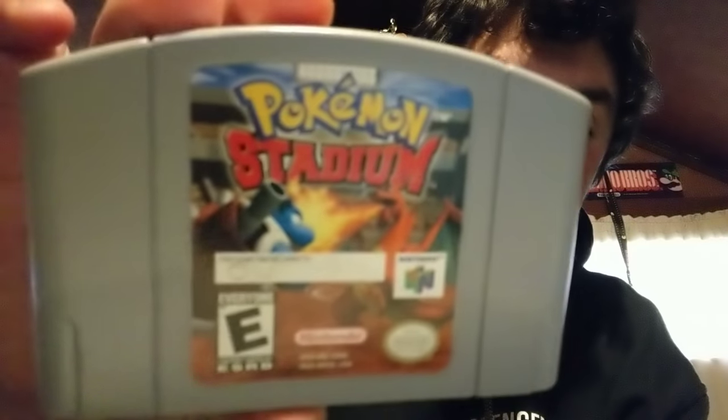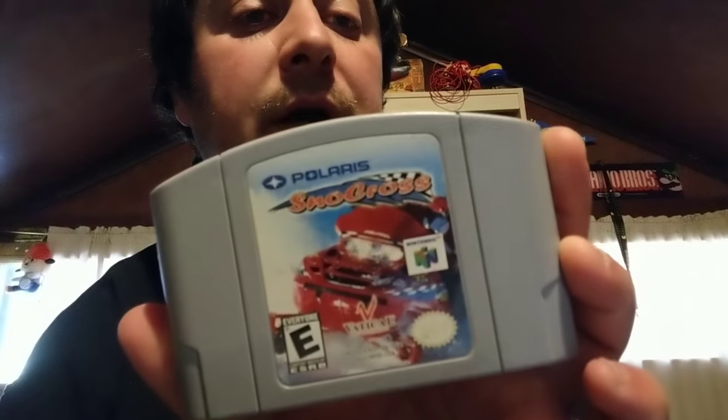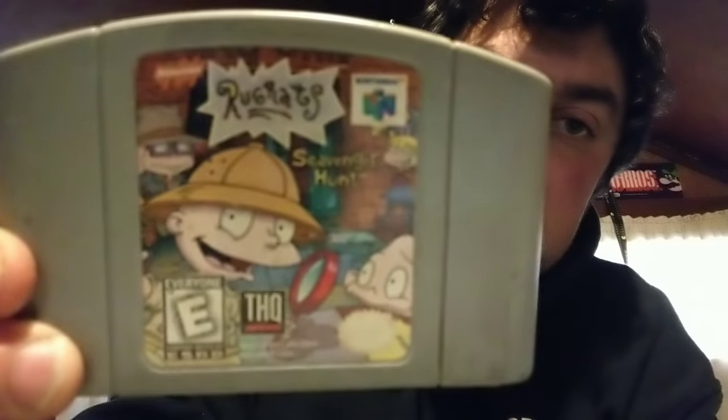We have Pokémon Stadium and Pokémon Stadium 2 — this is cool, it's one of the only cartridges I've seen that's gray on the back but colored on the front. We have Polaris SnoCross — a snowmobile racing game. We have Rally Challenge 2000, Rally Car Racing. Resident Evil 2 — not sure this system is really the best way to play this game, probably PlayStation is, but I like finding the cartridge. You don't find it that often. Rugrats Scavenger Hunt — one I haven't really given any time to.